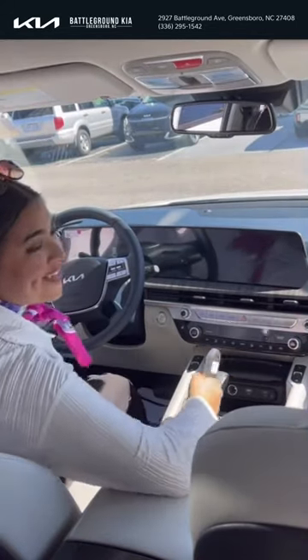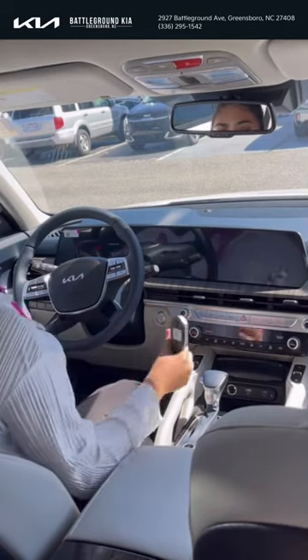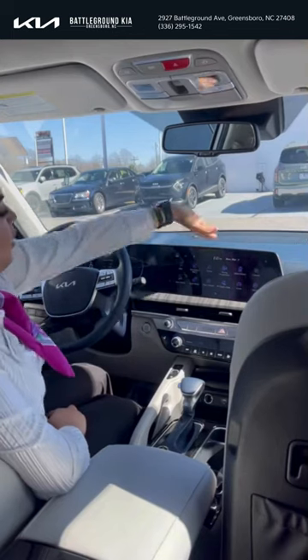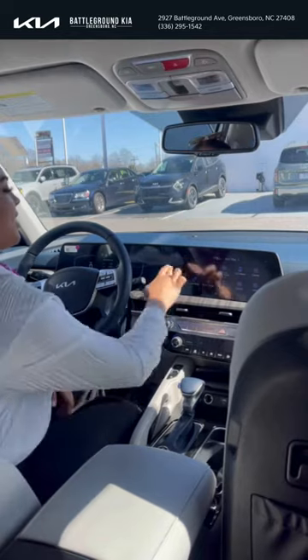Hey guys, it's me at Battleground Kia, and today I'm going to go over the infotainment center on this 2024 Kia Telluride EX. This is a 12.3-inch screen that is completely touchscreen, and your EX is going to come equipped with a new map.